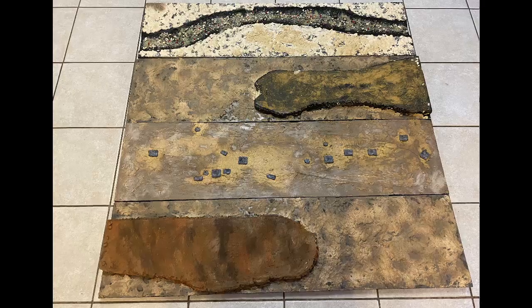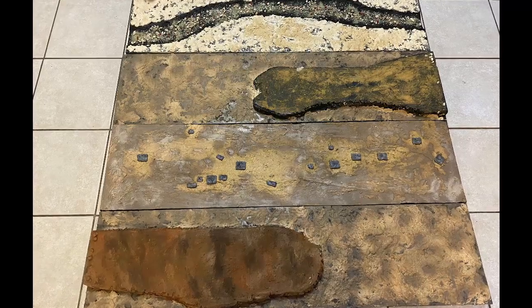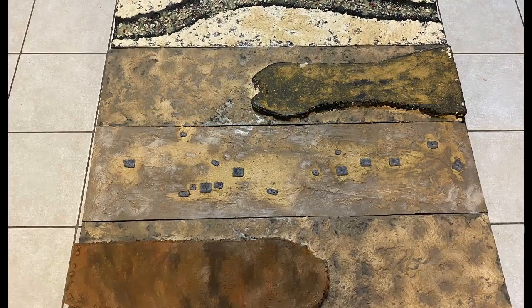When last we left, this is where we were: four one-foot-by-four-foot sections. Plateaus had been put in, an old stone road was laid out, a river was carved and filled with rocks, lots of sculpt-a-mold, and just a bit of paint.